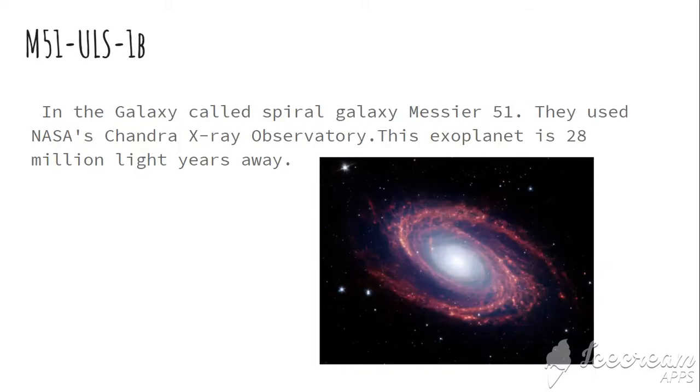The planet we found is called M51 ULS 1b. It is in the spiral galaxy called Messier 51. They used NASA's Chandra X-ray Observatory to locate this planet, and it is 28 million light-years away from Earth.